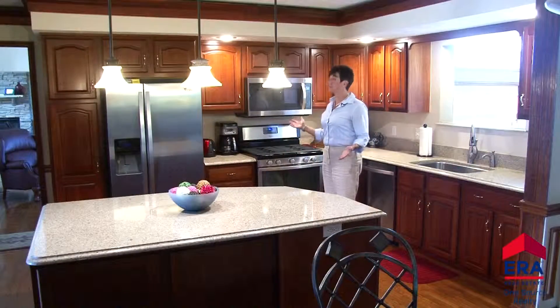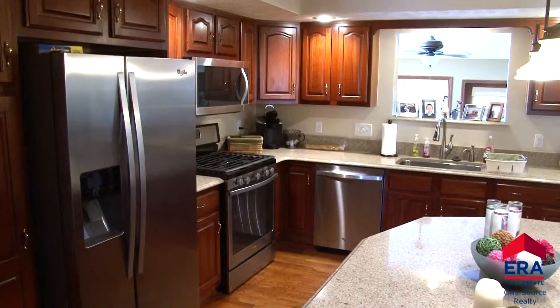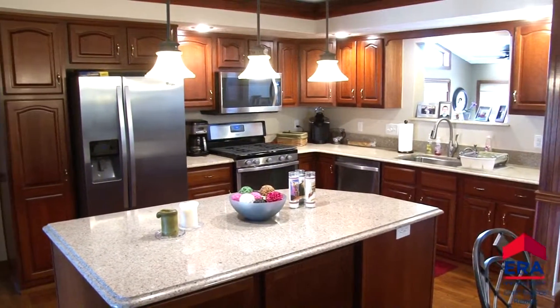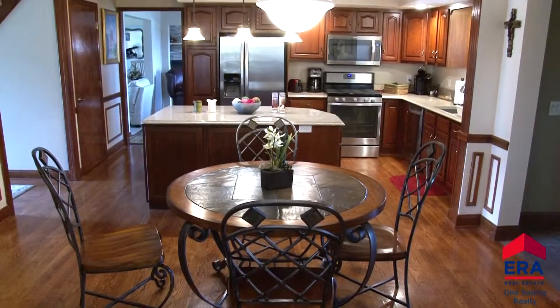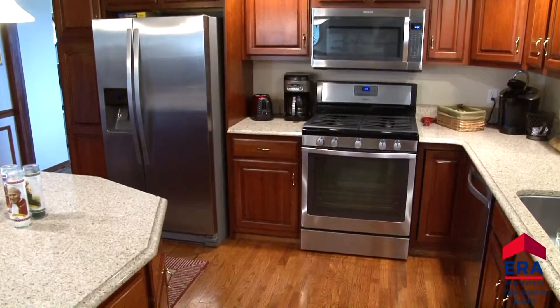Take a look at this updated custom kitchen. Granite countertops, custom cherry cabinetry, stainless steel appliances, hardwood floors, and recessed lighting all add to the appeal of this kitchen. A delight to work in.